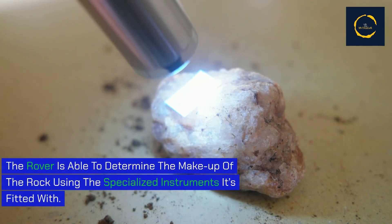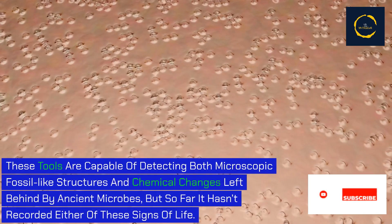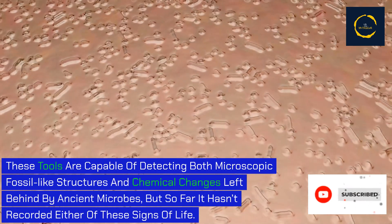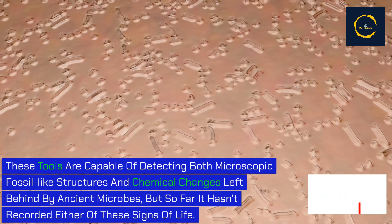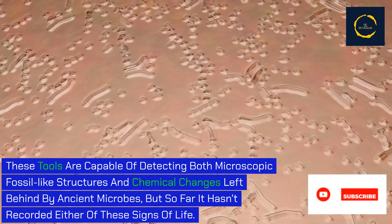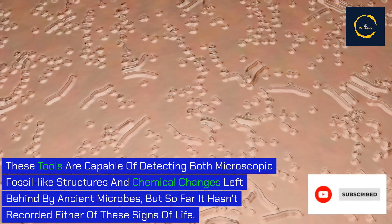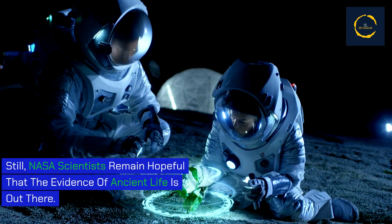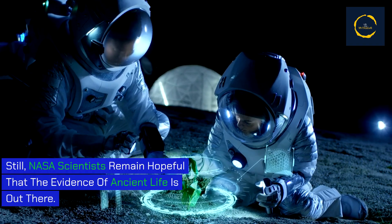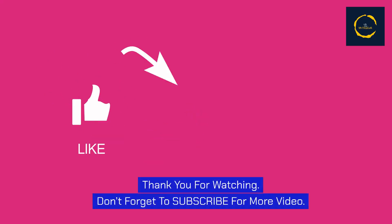The rover is able to determine the makeup of rock using specialized instruments. These tools are capable of detecting both microscopic fossil-like structures and chemical changes left behind by ancient microbes, but so far it hasn't recorded either of these signs of life. Still, NASA scientists remain hopeful that the evidence of ancient life is out there.